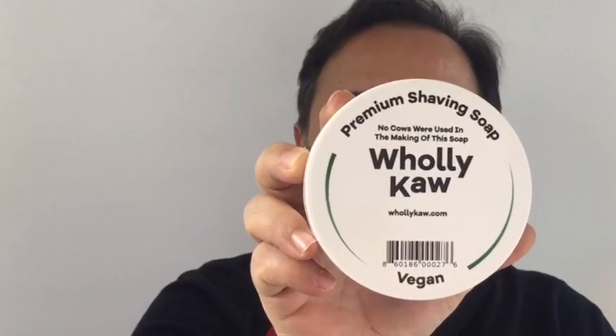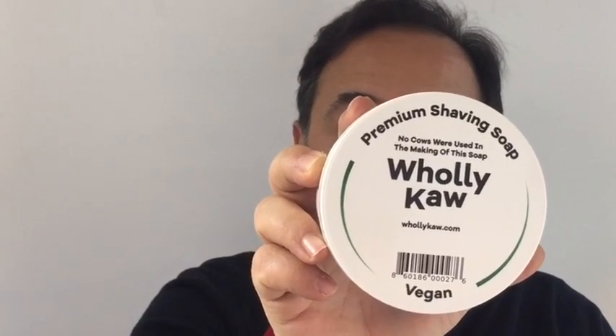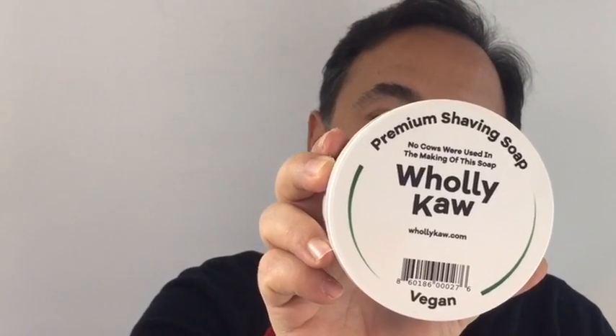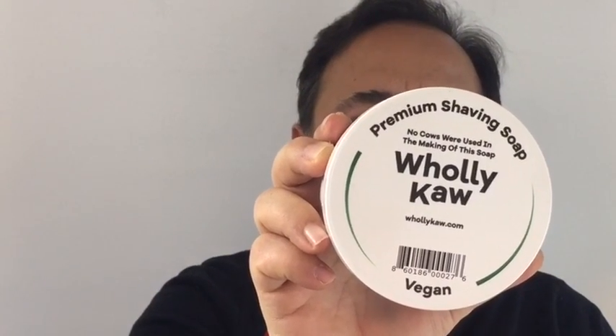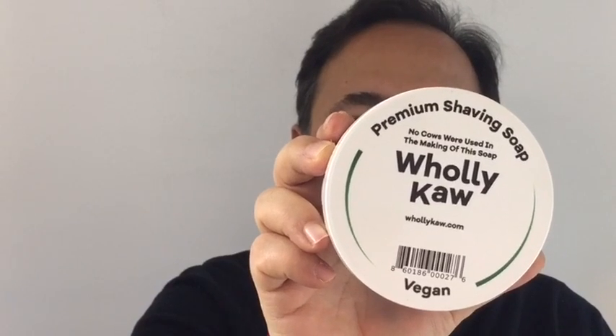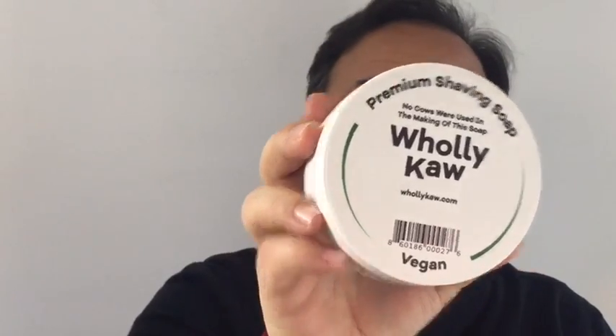First off, I have a couple new soaps from Holy Cow. This is the Vetivertol, and this consists of bergamot, coriander, lemon, some orange flower. Obviously it has vetiver in it and it settles on a base of pepper, cedarwood, taca bean. It's got a really more earthy vetiver type of vibe to it, really quite nice. Very lightly scented, but it's nice. Holy Cow really lathers well and performs extremely well.